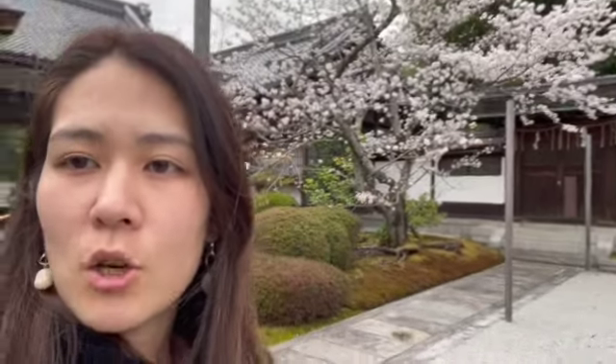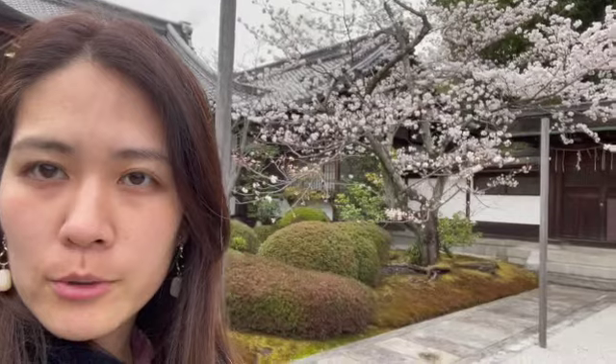Can you see the sakura cherry blossom? It's almost in full bloom, but not yet.